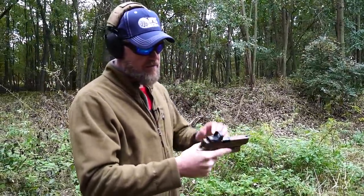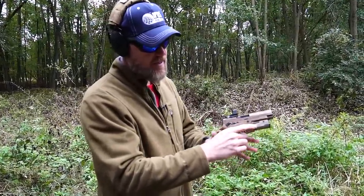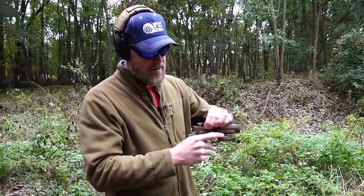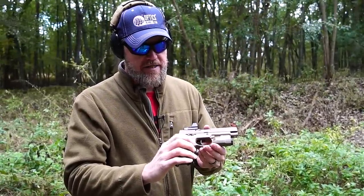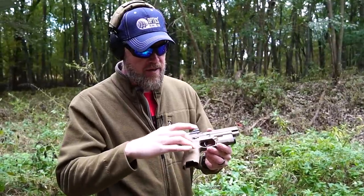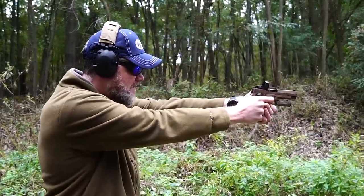The gun has full ambi controls, so right- or left-handed shooters can easily manipulate the weapon. You have a safety that locks the trigger on both sides of the gun. I'll also note that when I do not have a magazine in the gun, the gun will fire — there is not a magazine disconnect safety on the M17. The magazine release is very simple to reverse — right now it's set up for right-hand operation, but within a few seconds I can easily convert it to left-hand operation. It's a very ambi-friendly handgun. Got 15 rounds loaded here.